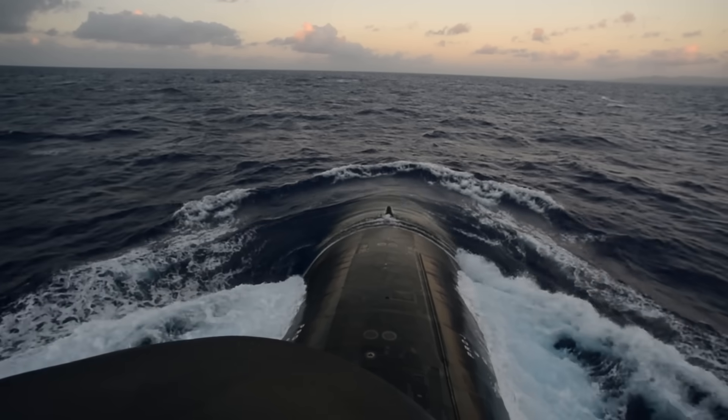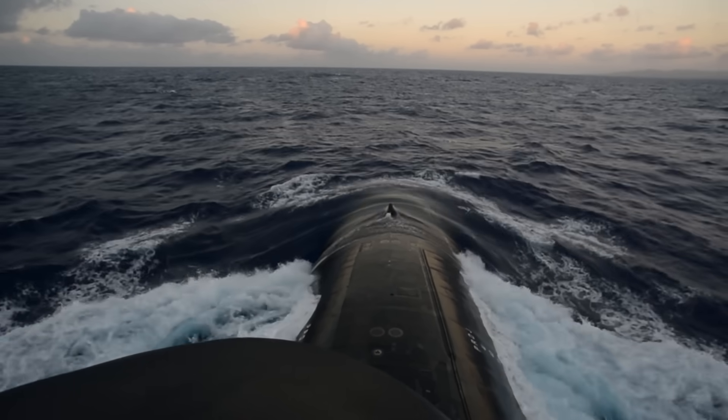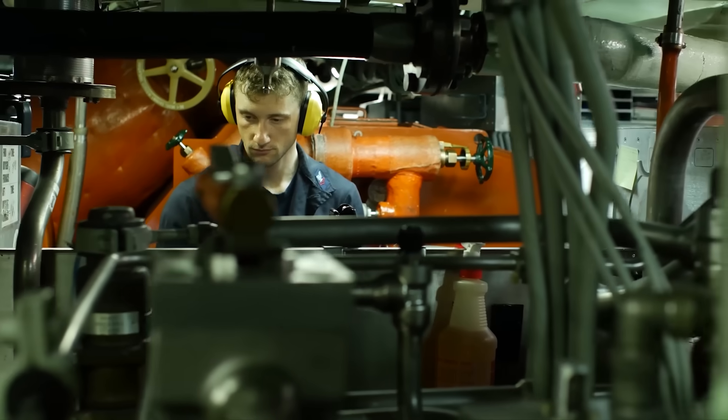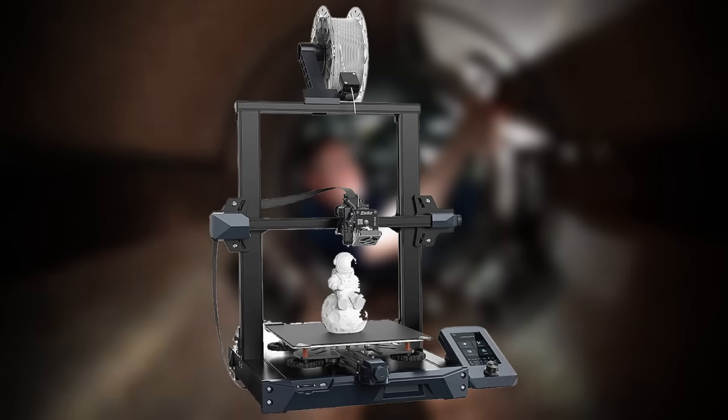But stealth isn't the only priority. Tucked inside this giant vessel is a fully equipped machine shop, complete with welding tools, lathes, and even 3D printers.